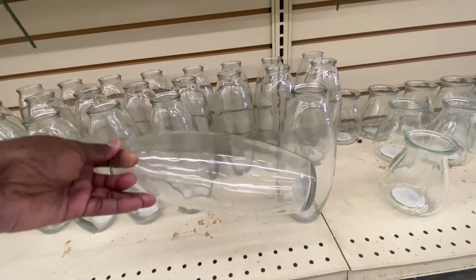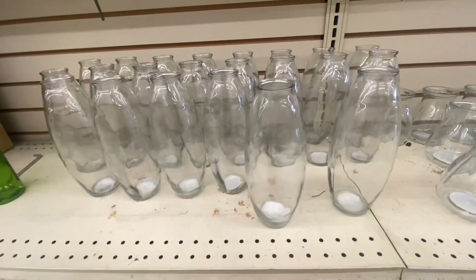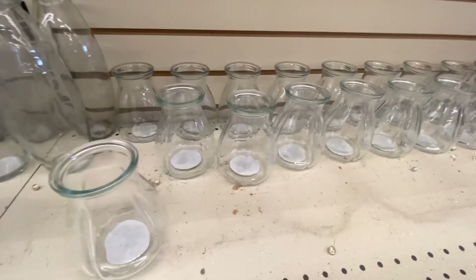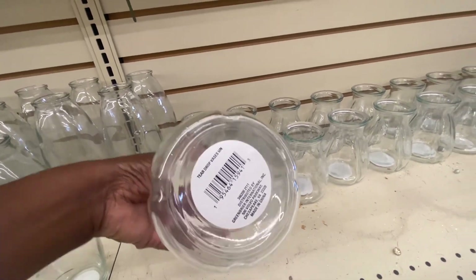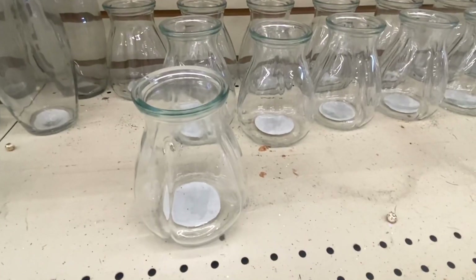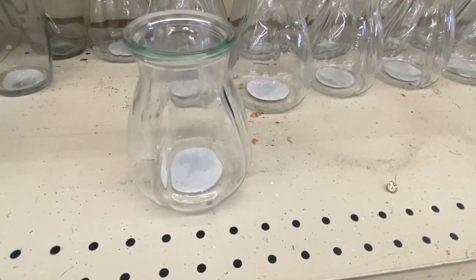Here we have some new glass vases. This is really a nice size, though it doesn't say on the bottom what size it is — definitely a nice vase. These are also new: this is called a Teardrop Vase and it's five inches. I am loving this shape — look at that. Teardrop Vase.